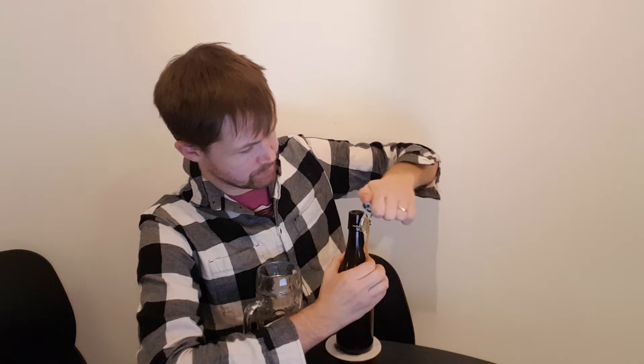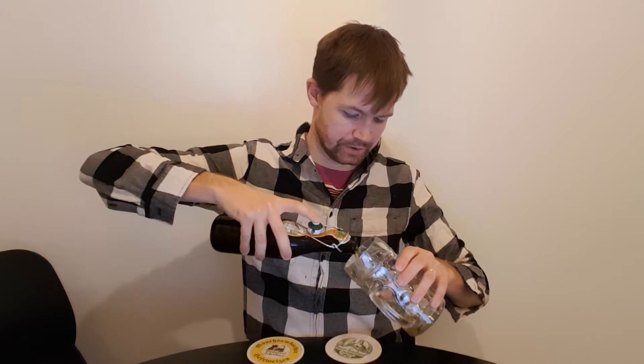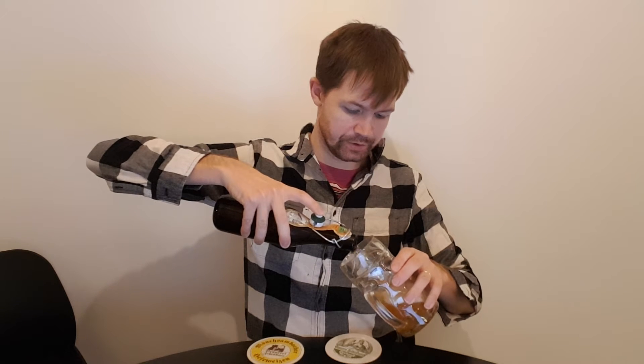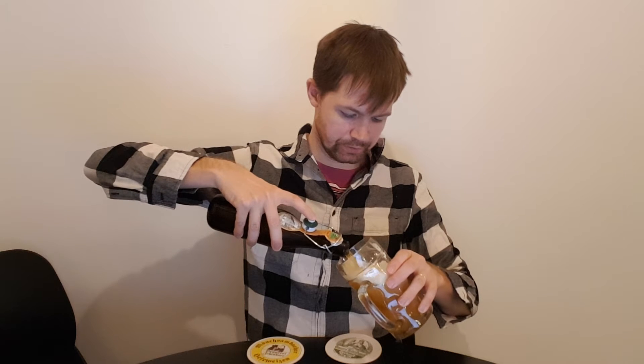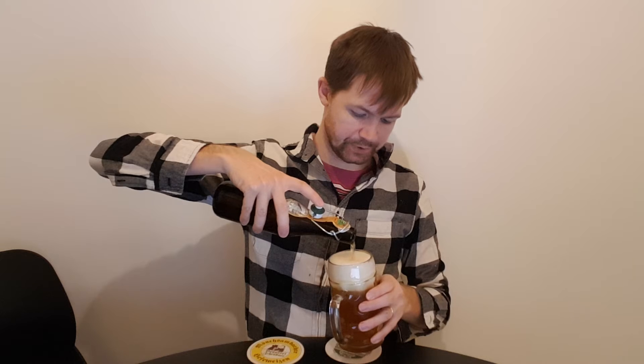And a nice hiss right there. As always, smoke coming out — just the way it should be. And pour it up into the fitting Bierstiel glass. Always important to use the right type of glass, so you unleash the right taste and right aromas.